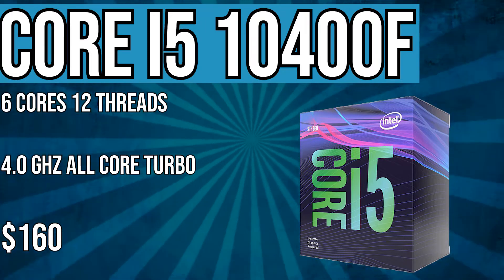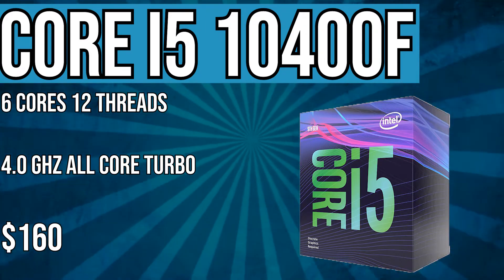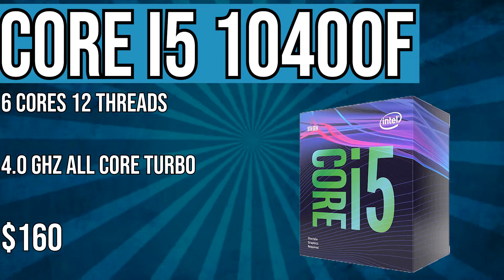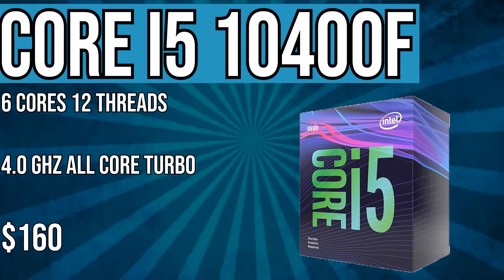Even though the clocks are not that high, when you compare it to the Ryzen 5 3600 with the refined IPC, it comes in at that same $160 price point. So we're looking at a cheaper option, actually. I guess it's going to be one of the best budget CPUs for the price.